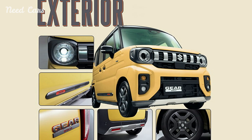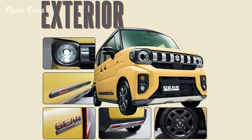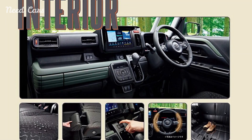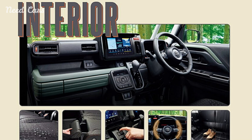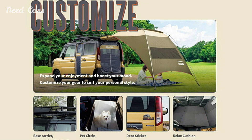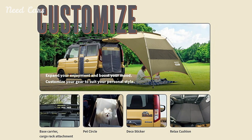These include special decals, a roof rack, a retractable awning, a pet carrier, mosquito nets for the doors, and cushions that can transform the interior into a double bed for camping purposes. This array of accessories makes the Specia Gear an excellent choice for adventurers and outdoor enthusiasts.